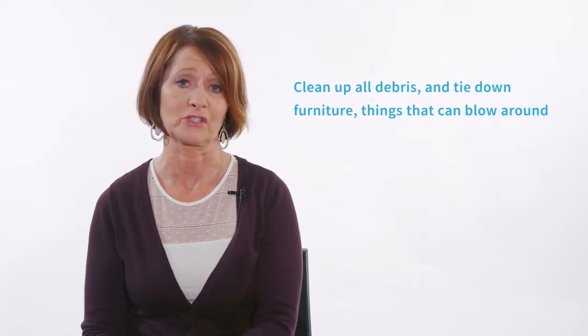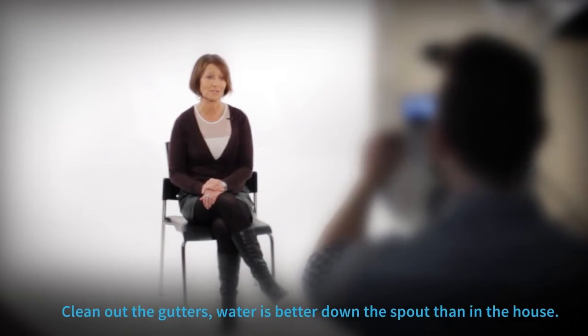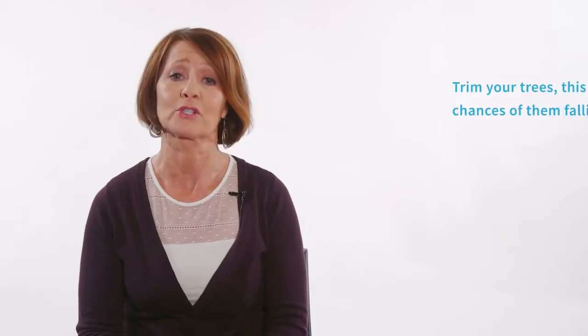So what should you do before the storm hits? Clean up all debris and tie down lawn furniture and other things that can blow around. Clean out the gutters so water is going to run somewhere — and better down the spout than in the house. Trim your trees.